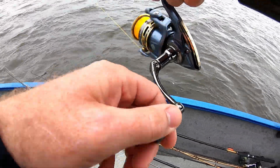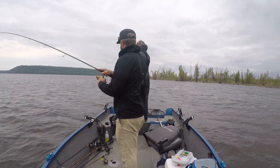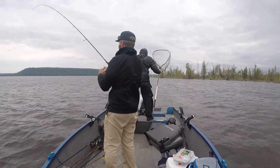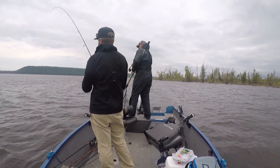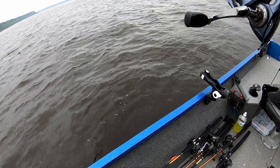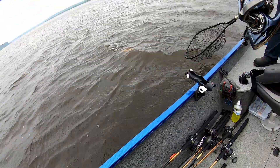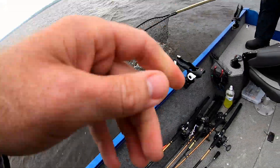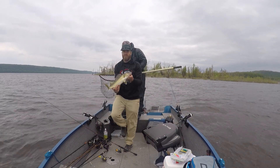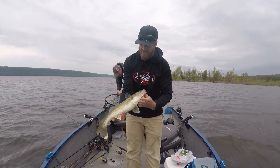There's one — this one feels pretty good. I think he's bigger than 18. He's over 20. Beautiful fish, man — they're just gorgeous-looking fish. So cool. This went way better than I would have ever imagined.